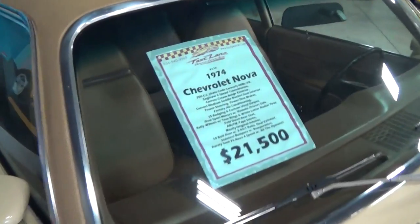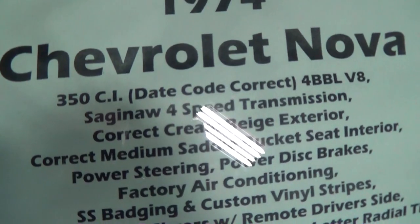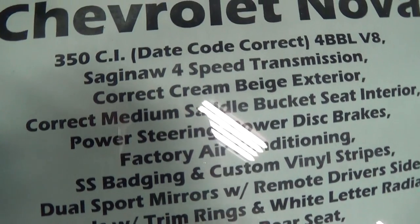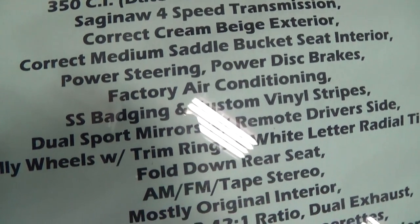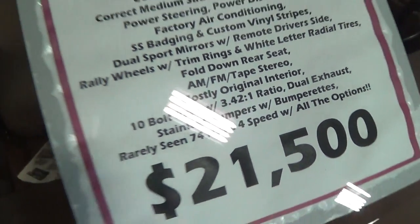Pretty impressive looking car. Let's go ahead and check out the specs on it. Once again it's a 1974 Chevrolet Nova, 350 backed by a four speed. It does say date code correct, so that may not necessarily be the numbers matching engine — it may just be a date code correct engine; I'd have to look into that. It does say mostly original interior. Anyway, my friend here on YouTube wanted me to take a look at it, and I thought maybe some of the rest of you might be interested in it too. Thanks for watching and commenting. I'll see you later. Bye.